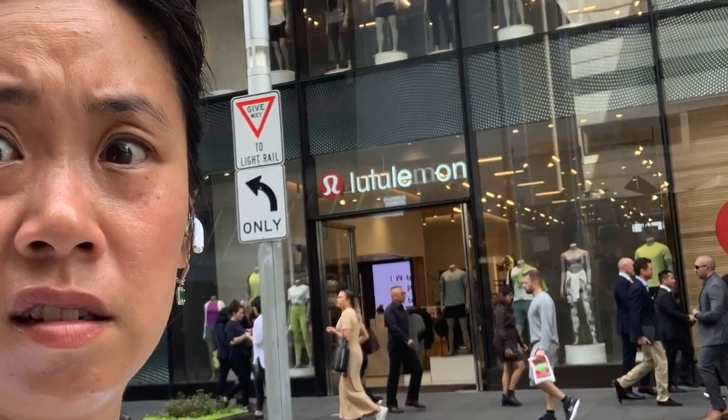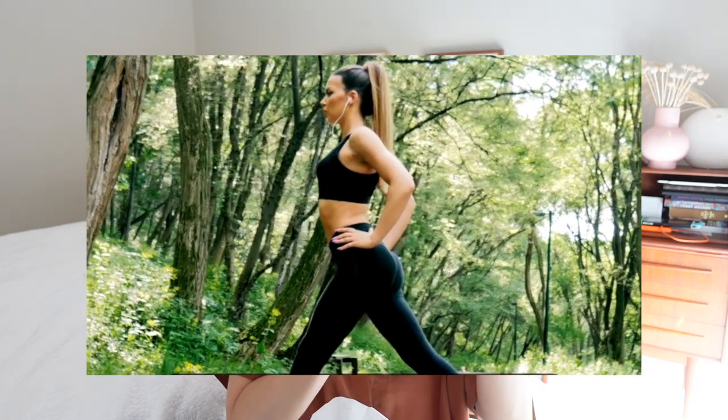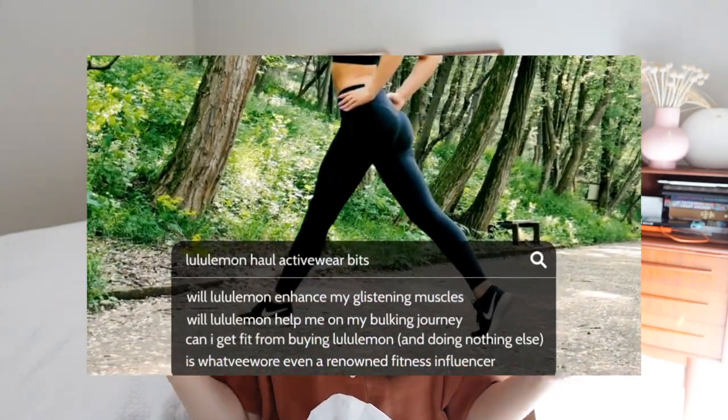Hello guys and welcome back to my channel and to a brand new video. Today's video is a rather impromptu decision on my part to sit down and share with you some things that I've just picked up from Lululemon — some activewear bits. If this is the first time you've stumbled across me by doing a Lululemon haul or activewear search, hello, I'm Virginia. I post stuff about personal style and handbags, so this is particularly off-brand.